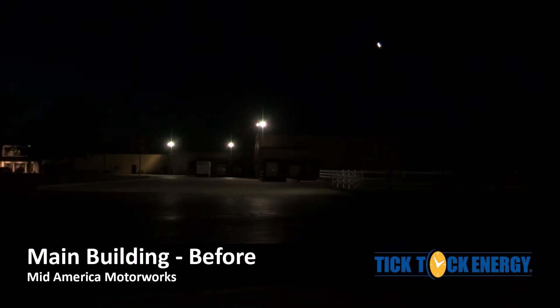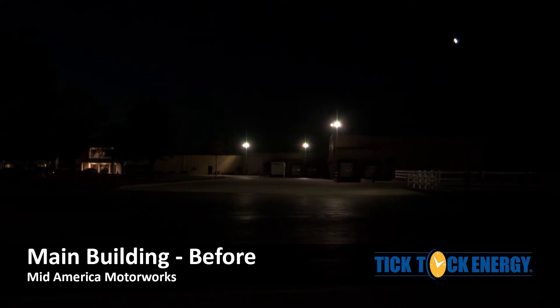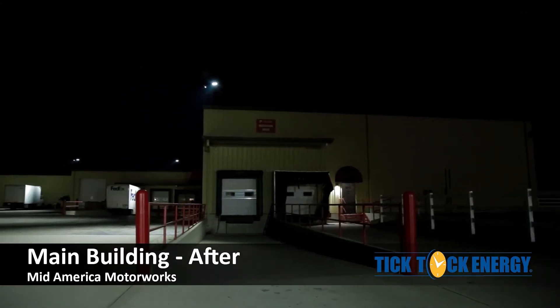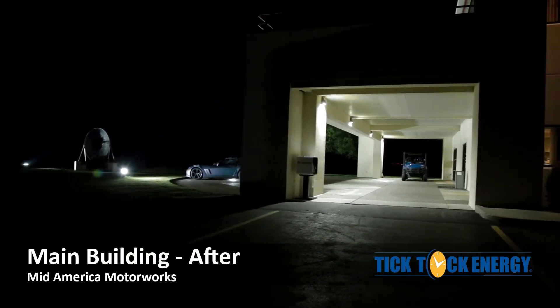The existing lighting at Mid-America Motor Works consisted of 150 watt and 400 watt metal halide HID light fixtures. We replaced the old HID technology with energy-efficient LED technology. The 150s were replaced with 30 watt LEDs and the 400s were replaced with 94 watt LED spots.